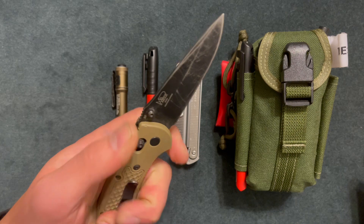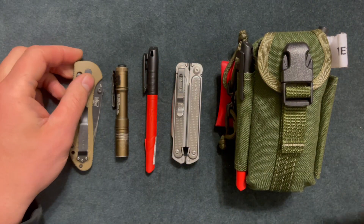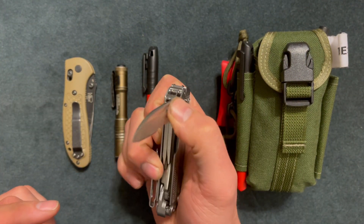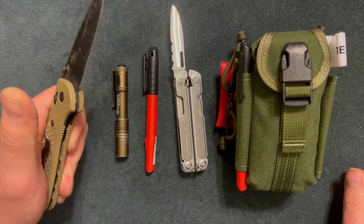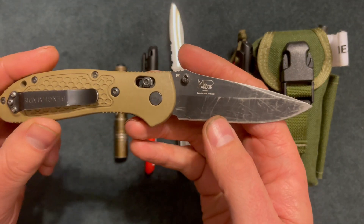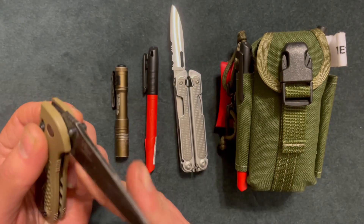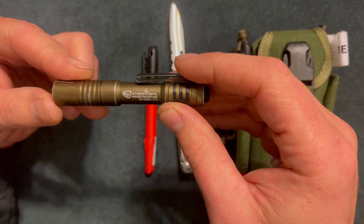In a defensive situation I feel like having a full-size knife is better than a smaller knife. You might say your Leatherman has a knife, but it's not as fast deploying as I'd like — this one is faster. So I recommend for people who want to carry an EDC knife to get a full-size knife.